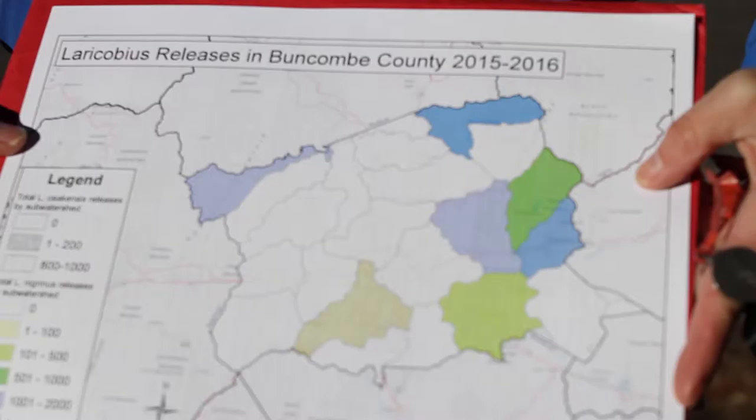We're here with the Montreat Land Care Committee to monitor for some hemlock woolly adelgid predator beetles that we assisted them to release in the town of Montreat in the fall and winter of 2015.